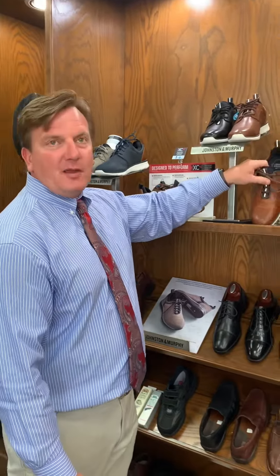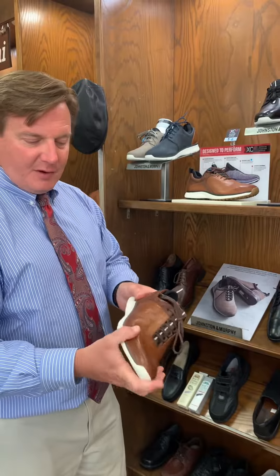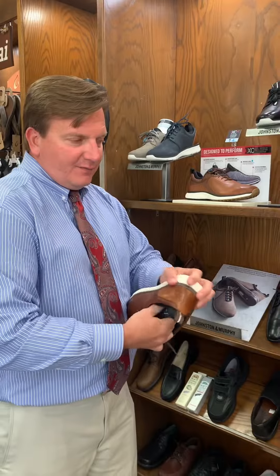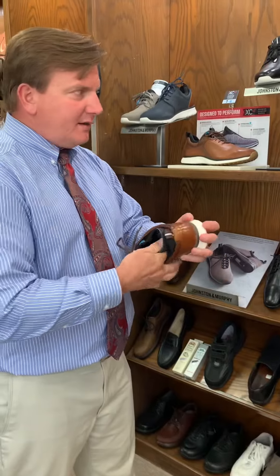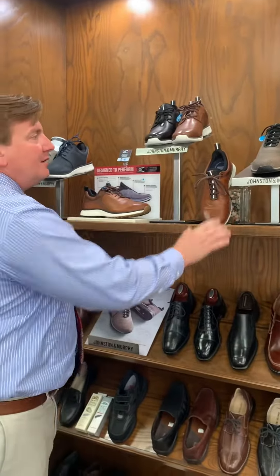If you play even Frisbee golf, it might help you. But they have the standard sole. It's a polyurethane sole, it's cushioned. Again, they have a sock liner, removable footbed, so we can do a wider width or even an orthotic. So that's one hot item coming up for Father's Day.